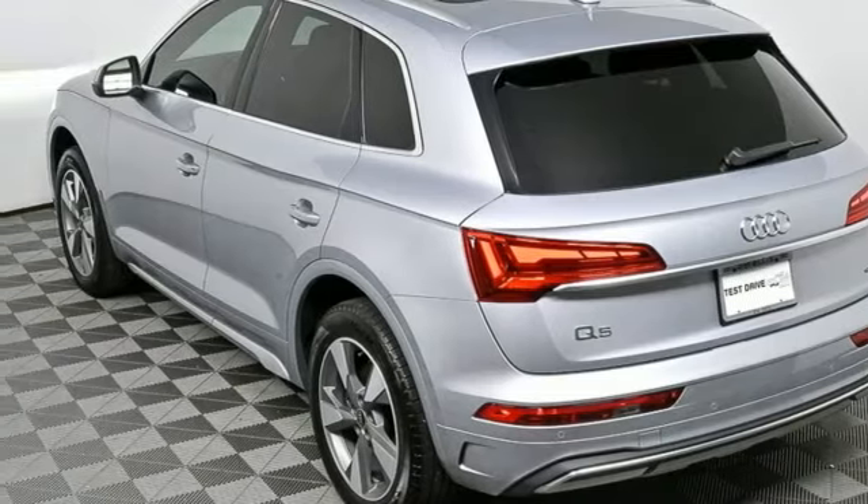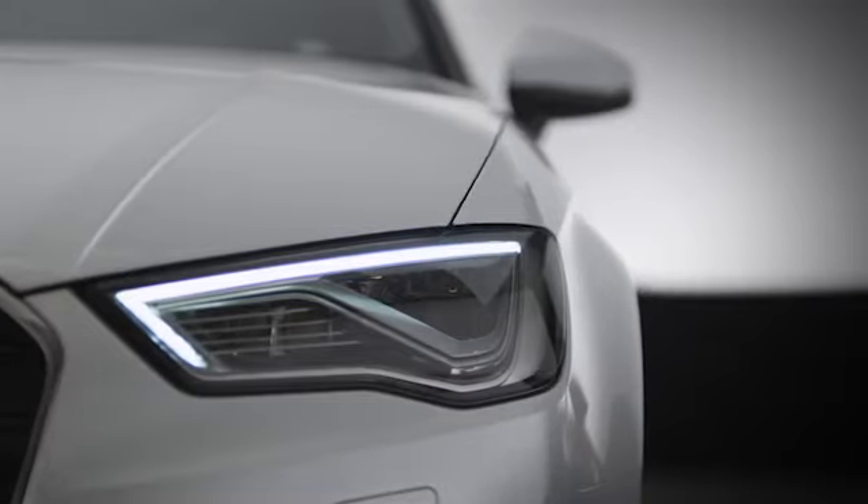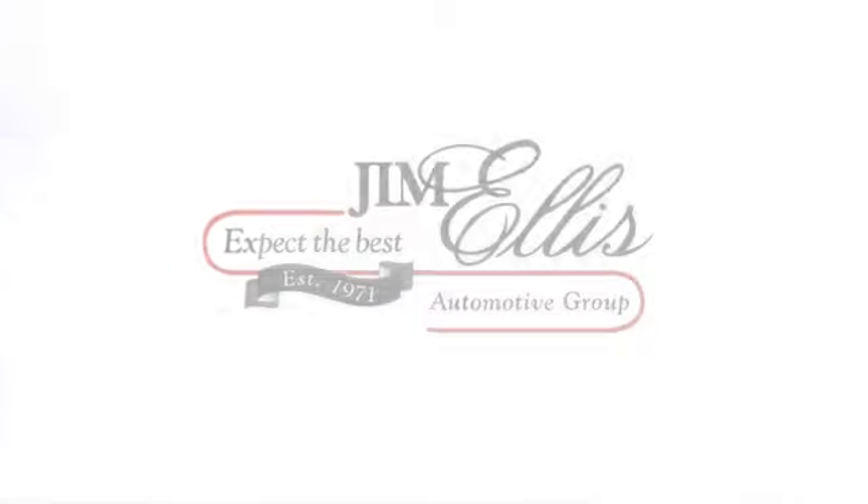Audi forges sophistication and performance into each iconic vehicle. See it for yourself when you take it for a test drive. At Audi Atlanta, we prove every day that buying a car can be an enjoyable experience. Contact Audi Atlanta today or stop on by.